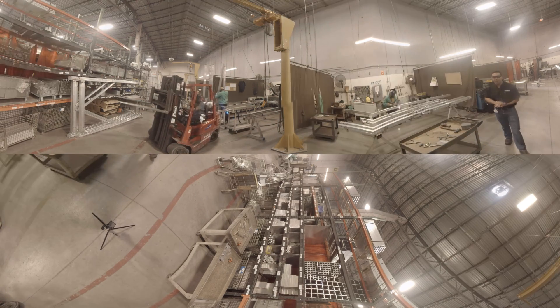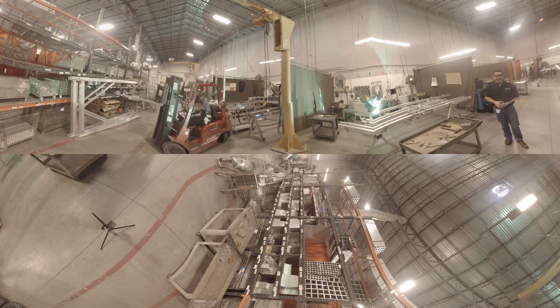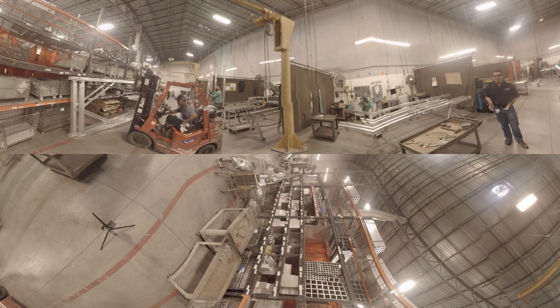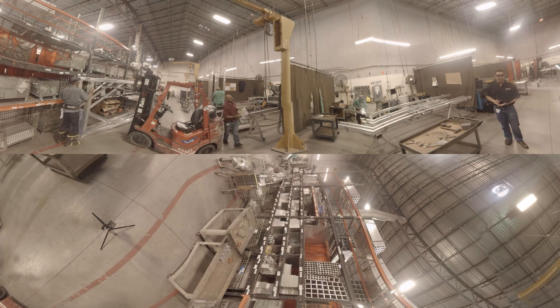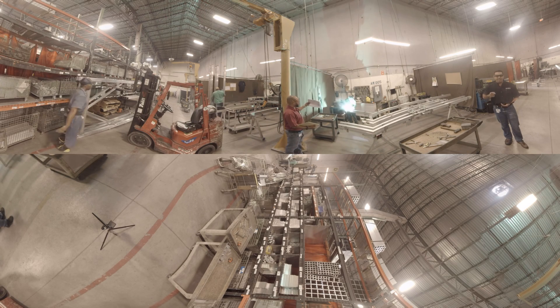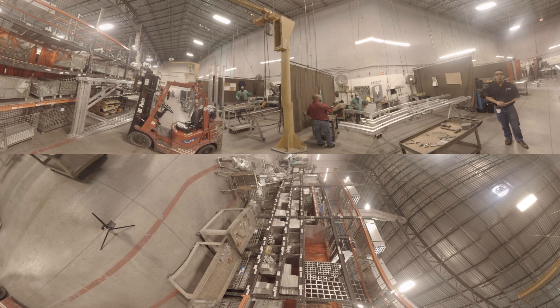I'm just going to get out of the way of the forklift while he moves, but these guys are cranking out equipment day in, day out. We've actually had to go to two shifts, adding a second shift to continue to maintain our lead times, our delivery, and our on-time performance. All this is what we've done to make sure that you get all of your equipment on time when you need it.